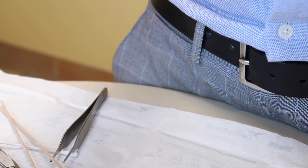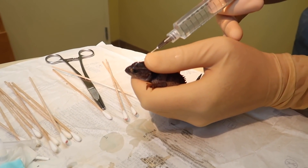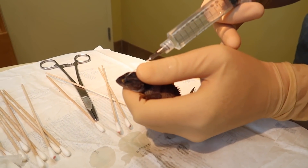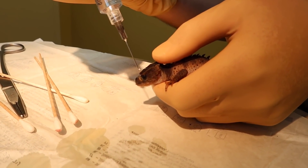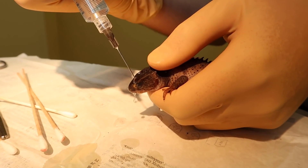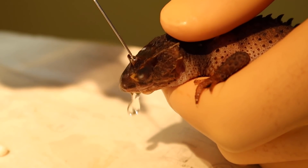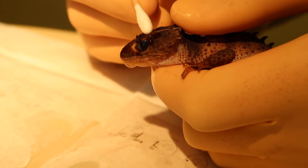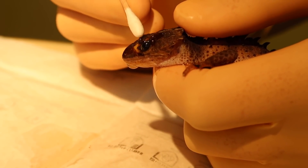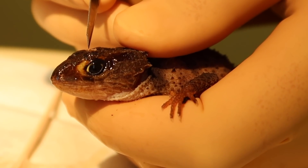We're going to try to flush it out with some saline now. We've got some saline, a little bit better light too — just see if we can flush any stuff out of there. Flushing the wound out with saline proves to be quite effective as Dr. Brown is about to extract a decent-sized piece of infected tissue from the abscess site.